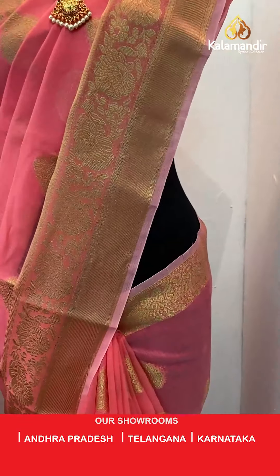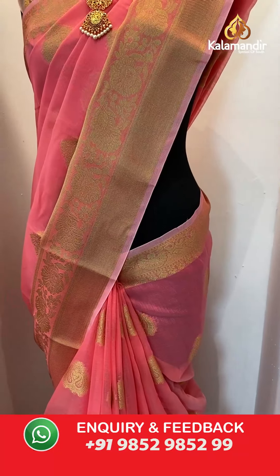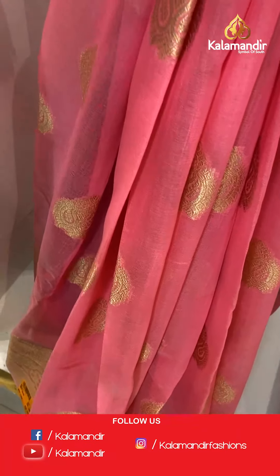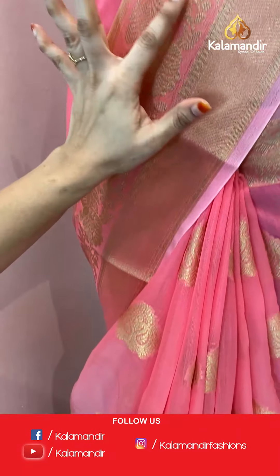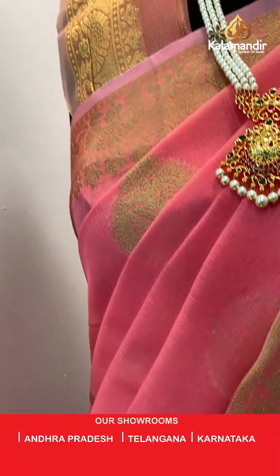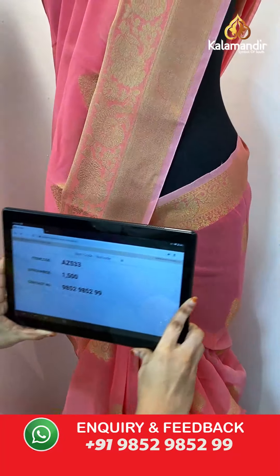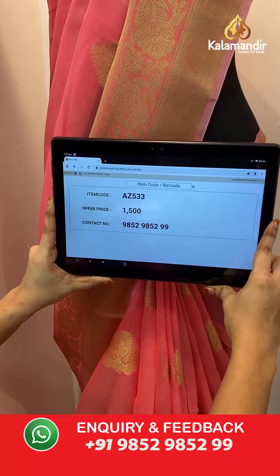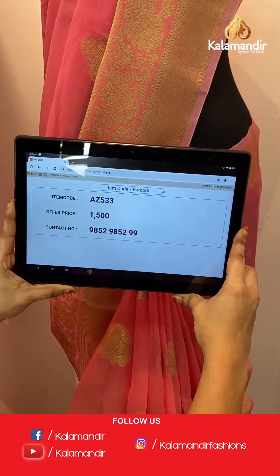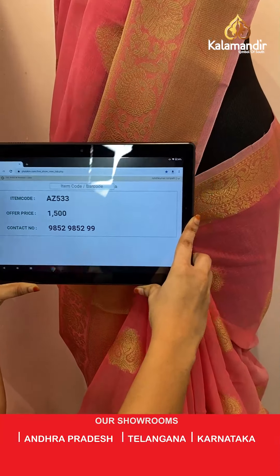A very pretty peach color saree. All over the body we have leaf shaped floral booties in golden zari. The border has cross khadi lines, floral vines, and umbrella shaped florals in golden zari. The saree is paired with a self tissue blouse with zari lines and booties with border. Saree code H8533, actual price 1500, offer price: buy 3 sarees for just 4000 rupees. To book, send a screenshot to our WhatsApp number 9852952929.